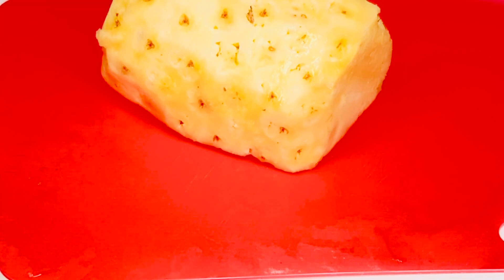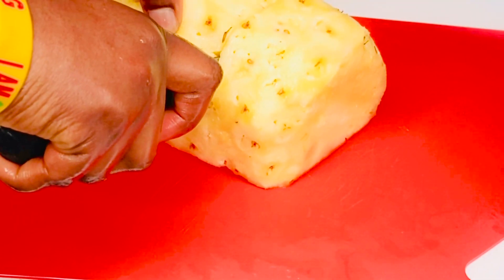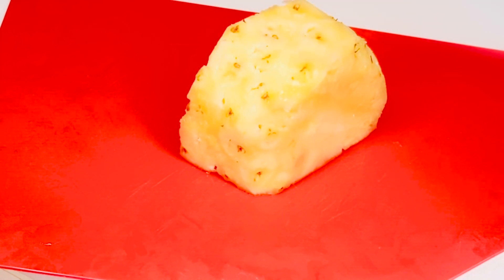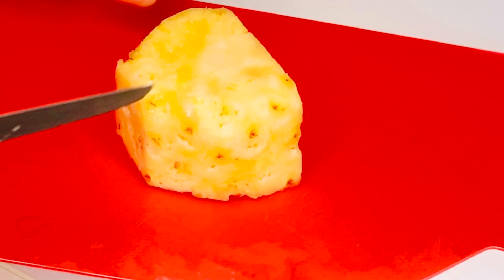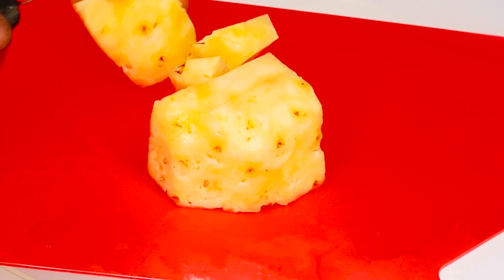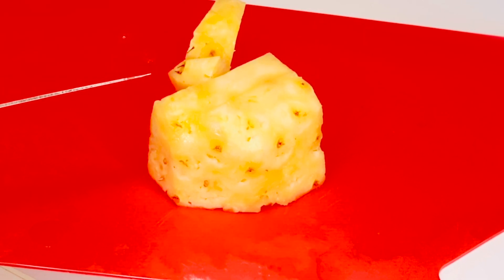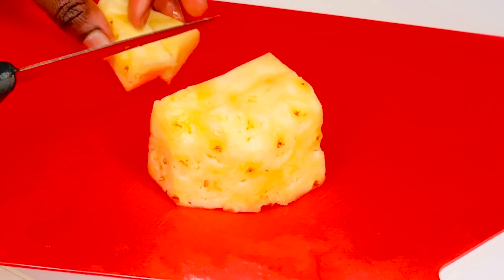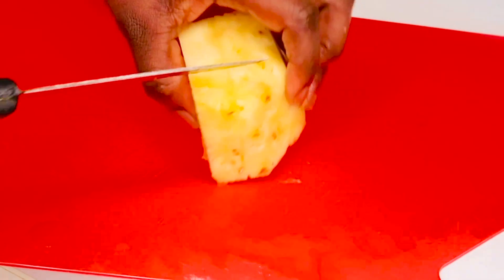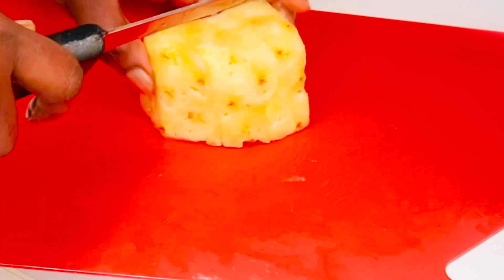The very first thing we need for this recipe is our pineapple. I'm gonna use half of this pineapple — just one cup of pineapple. Pineapple promotes healthy skin. Pineapple juice contains vitamin C and antioxidants that can help reduce wrinkles, improve overall skin texture, and minimize skin damage from sun and pollution exposure. There are a lot of benefits in pineapple. I'll set it aside.